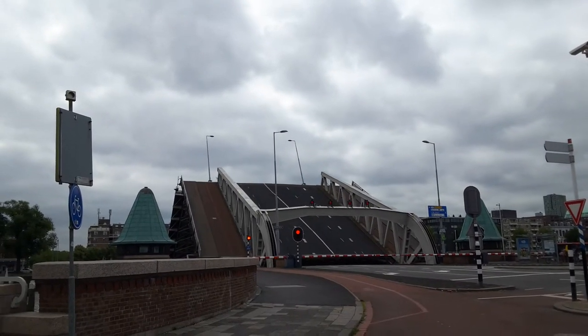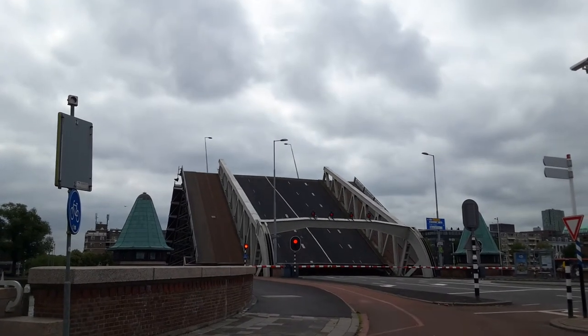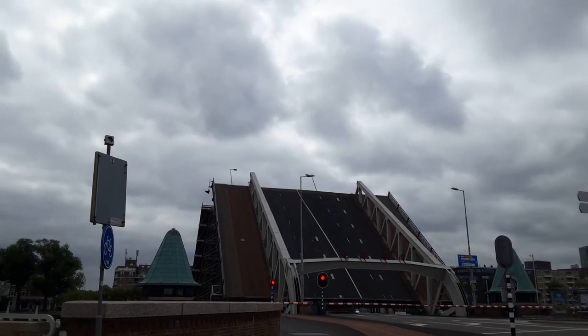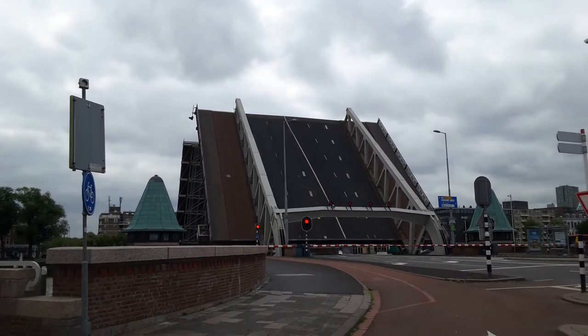What do you call this bridge again? This is the Bascule Bridge — remember, that's the type of bridge it is, not the name. If you see it on this, it's the Kerming Inner Bridge. So the King's Inner Bridge. The King Inner Bridge.